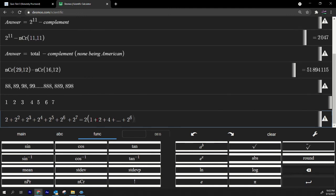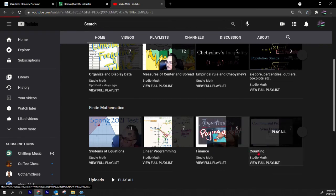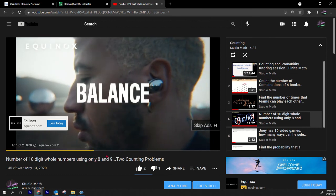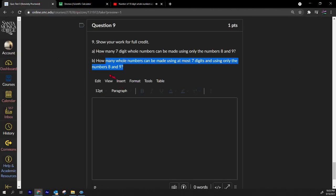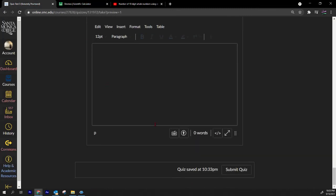I forget the exact formula for this sum, but there's a video on it in the counting section. You can also just add the numbers up manually: 2 + 4 + 8 + 16 + 32 + 64 + 128. Either watch that video or add them up little by little. That's how you do part B.